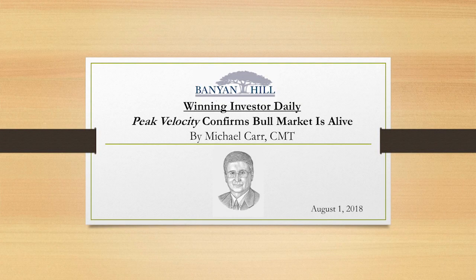Thank you for joining me for a quick look at the state of the stock market using the peak velocity indicator. We're going to see that the bull market is alive and well according to this indicator.